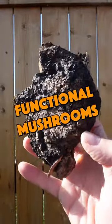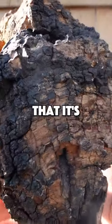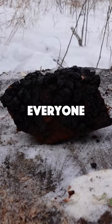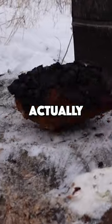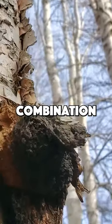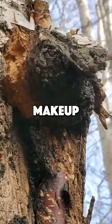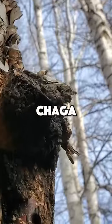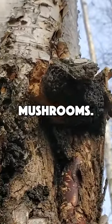Chaga is one of the most popular functional mushrooms, but what if I told you that it's not technically a mushroom? That big gnarly looking mass that everyone calls a chaga mushroom is actually a mixture of chaga mycelium and birchwood. This combination has a very unique chemical makeup that can't easily be recreated, which is why you can't cultivate chaga like you can the other functional mushrooms.